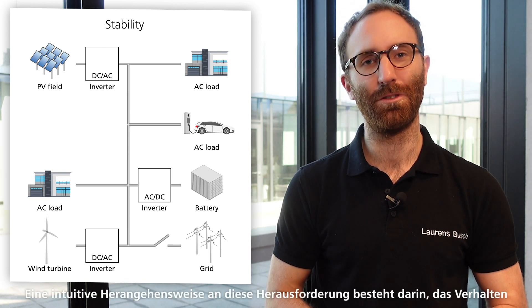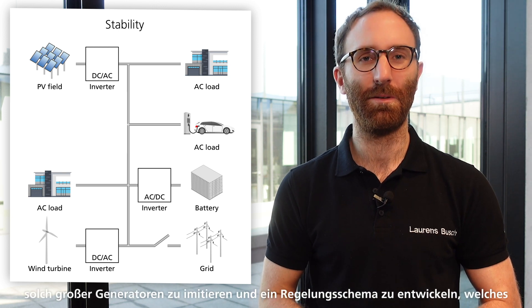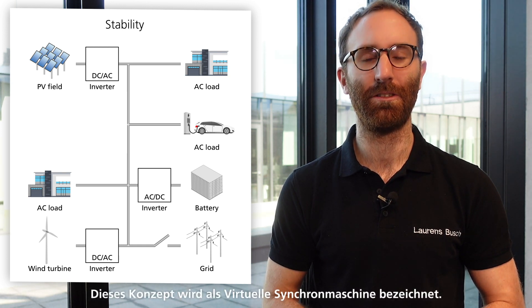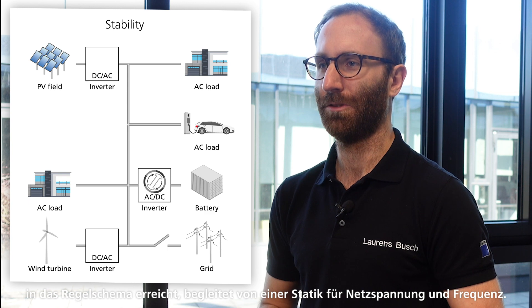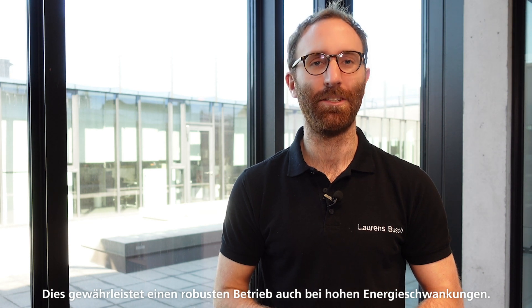An intuitive approach to this challenge is to mimic the behavior of large generators and come up with a control scheme that lets the inverter behave similar to a traditional generator. This concept is also called virtual synchronous machine. We at TRUMPF achieve this by integrating a virtual impedance accompanied by droop control for voltage and frequency. This allows the microgrid to operate in a stable manner even at high energy fluctuation.